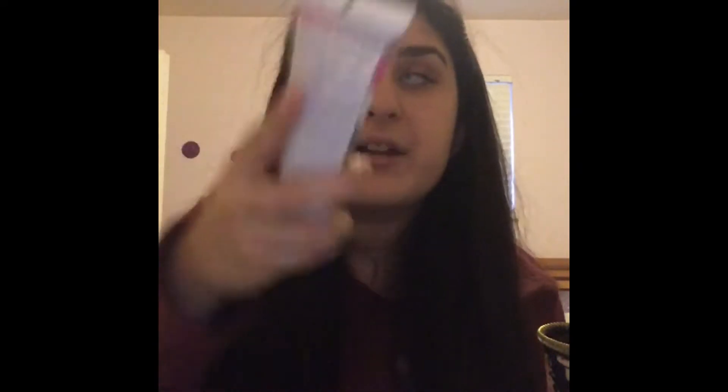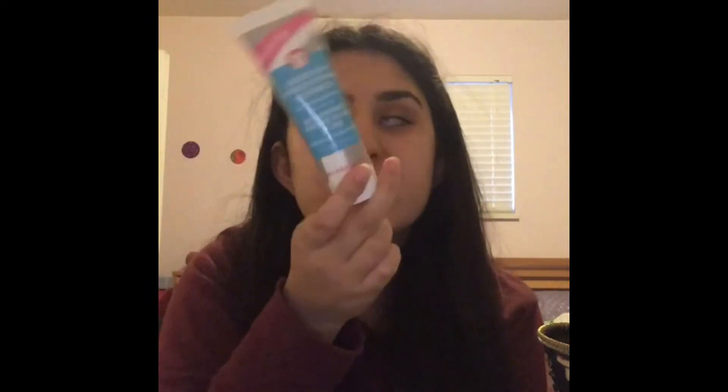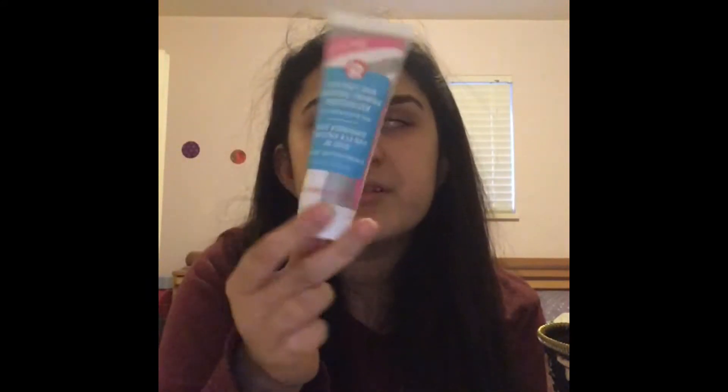This First Aid Beauty Primer - I love it because it has SPF in it. I did take my e.l.f. primer last year and it was great, but this is just more moisturizing, so I don't have to moisturize and put on primer separately - it's a multi-step product. SPF is super important, and First Aid Beauty is cruelty-free. I'm honestly just obsessed with this product.